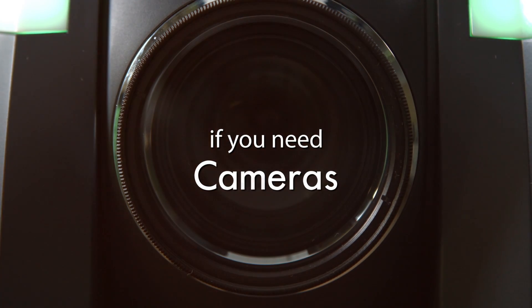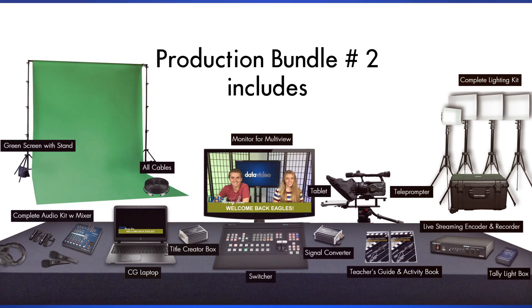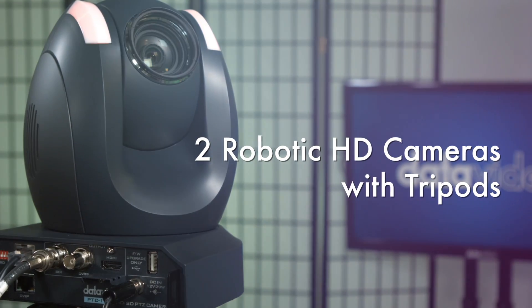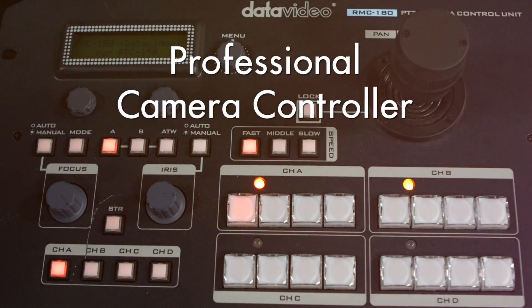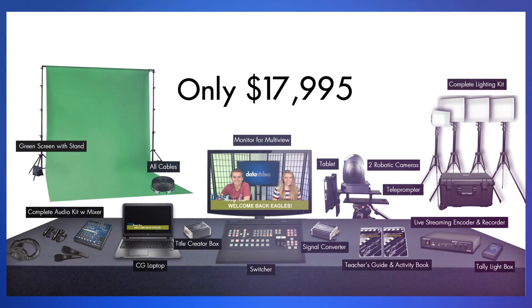And if you need cameras, we have another bundle that also includes two robotic HD cameras with tripods and a professional camera controller, all for only $17,995.